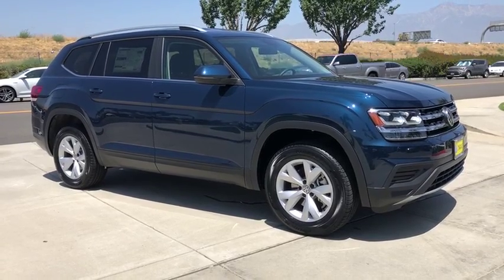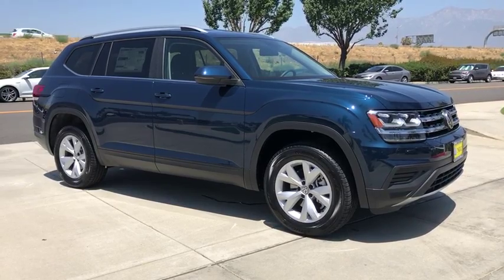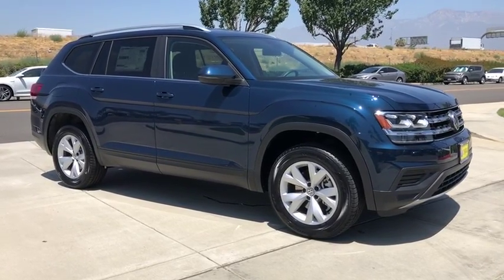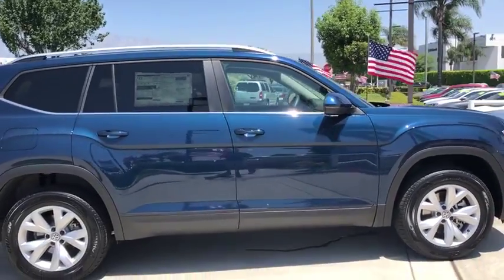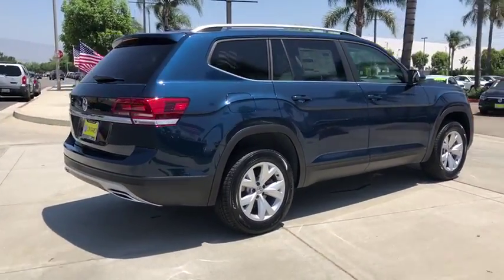Take a ride in the 2019 Volkswagen Atlas. The Volkswagen Atlas provides you all the flexibility you'd expect from a crossover vehicle with three rows of seating. The Atlas also features the latest in audio and safety technologies. Here are some of this vehicle's great options.